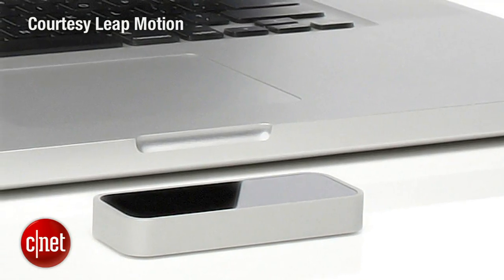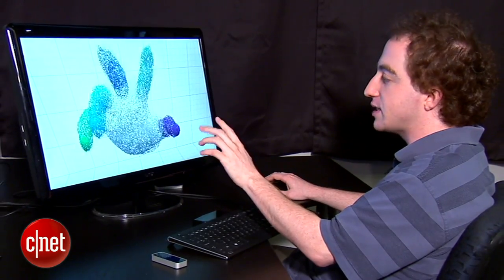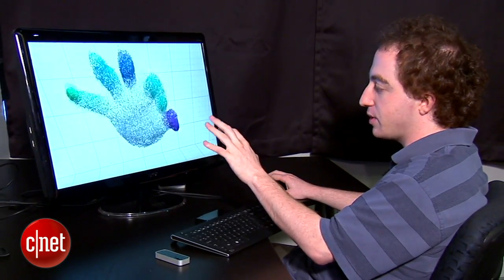The Leap connects to your computer through a USB port and uses cameras and sensors to detect motion. It's a fundamental transformation of the experience of interacting with a computer. Consumers will be able to get their fingers on the device early next year for about 70 dollars.